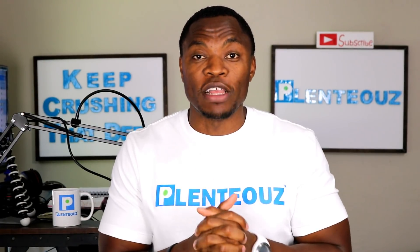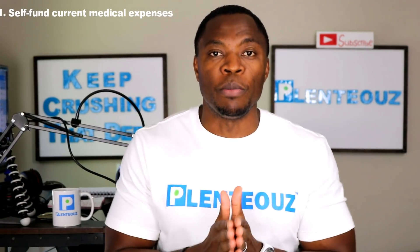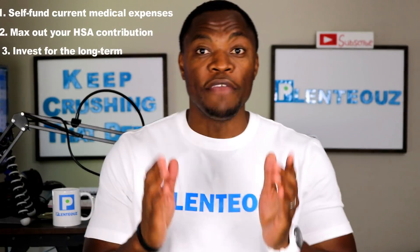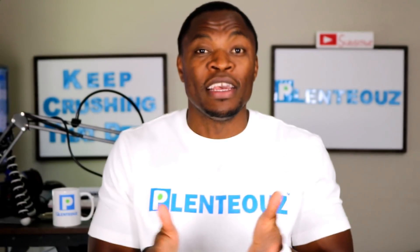Quick tips for leveraging your HSA account as a retirement strategy. Number one: save and fund your medical expenses — especially if you're healthy, don't go to the hospital, and don't have medications to buy every month — you are a prime candidate. Number two: max out your contribution to your HSA account. And number three: invest long term. If you're not thrilled with the stocks and funds in your HSA, you can roll your HSA account into another HSA administrator that has the bonds and stocks that interest you and invest long term.